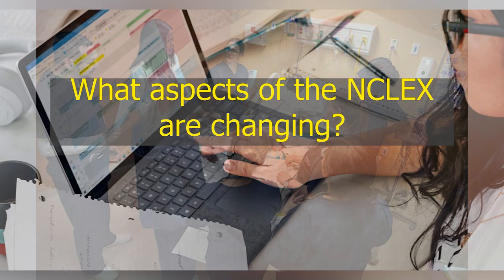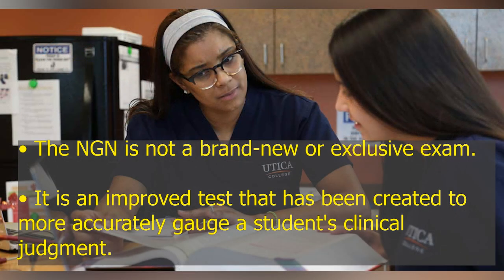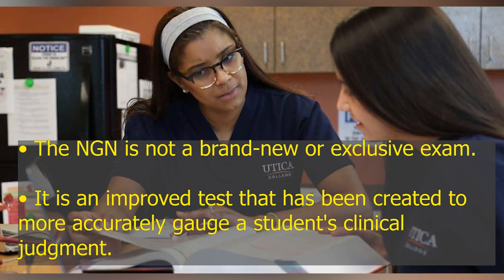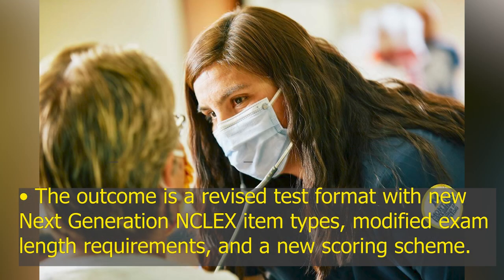What aspects of the NCLEX are changing? The NGN is not a brand-new or exclusive exam. It is an improved test that has been created to more accurately gauge a student's clinical judgment. The outcome is a revised test format with new Next Generation NCLEX item types, modified exam length requirements, and a new scoring scheme.